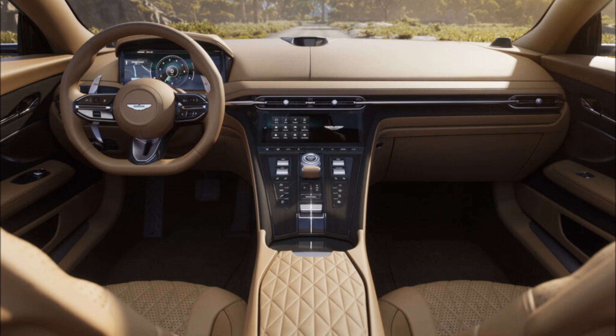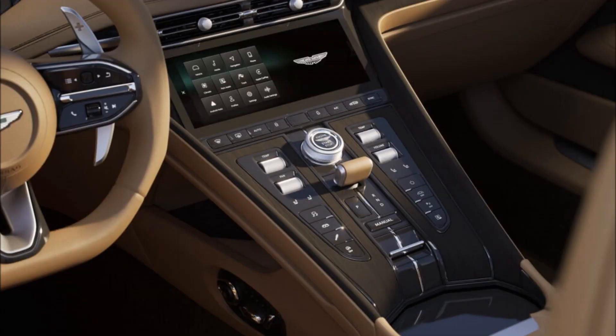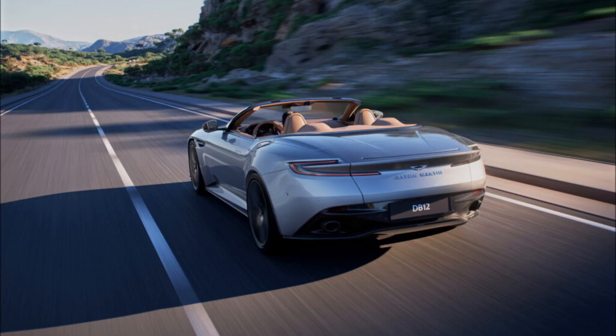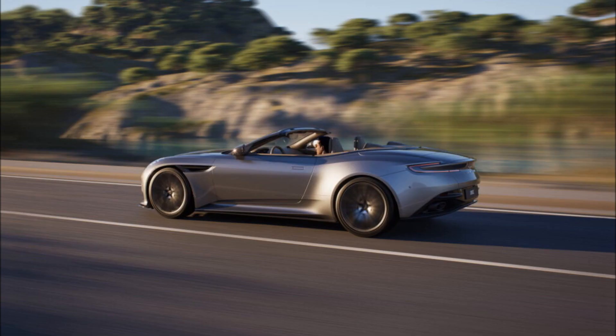Assisted by an electronic rear differential (E-DIF), the convertible GT achieves 0-100 km/h (0-62 mph) acceleration in 3.7 seconds, trailing the coupe by only 0.1 seconds, and matching the top speed of 325 km/h (202 mph) achieved by its hardtop counterpart.